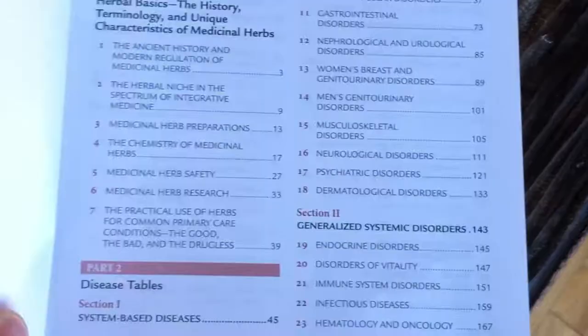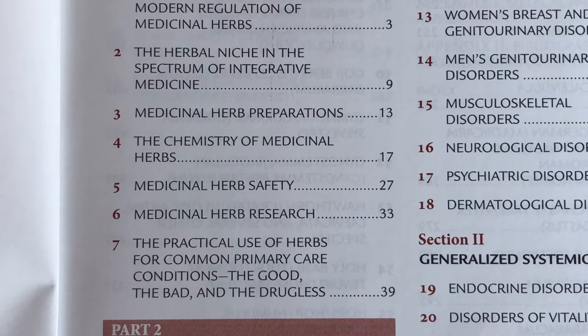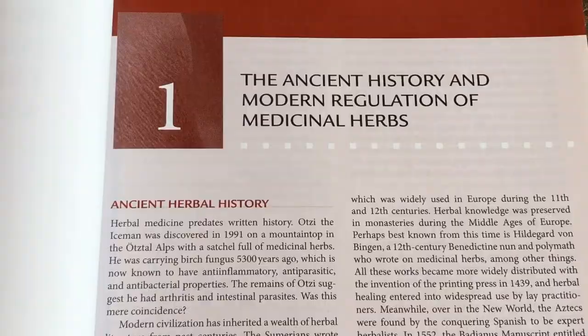The book is divided into three parts. The first part of the book provides basic information on herbs, the type of preparations, herbal chemistry, herbal safety, terminology, and so on. It's meant to provide a good foundation for understanding medicinal herbs.